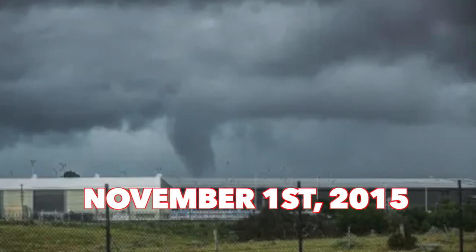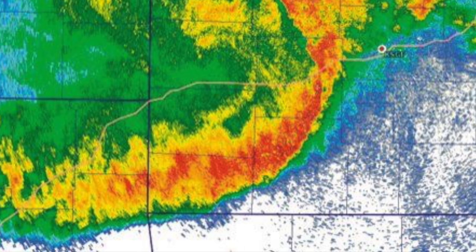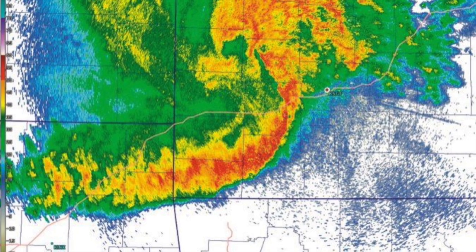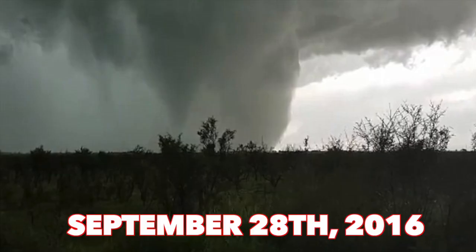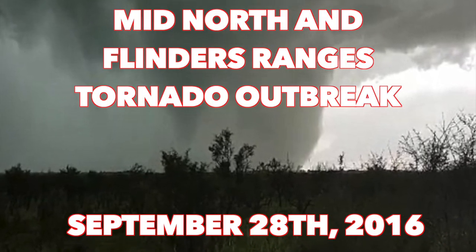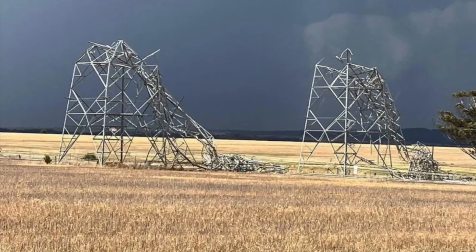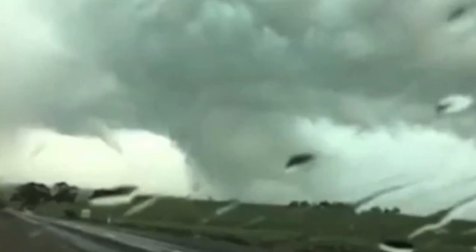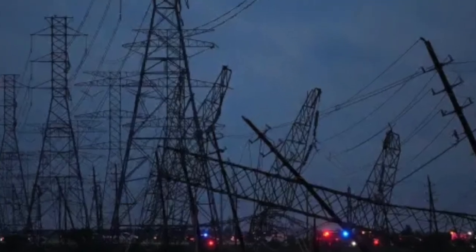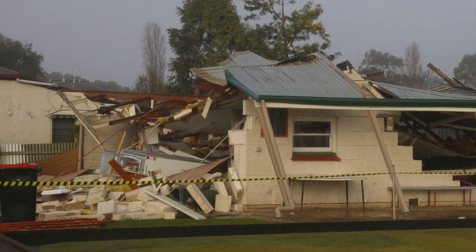On November 1st, 2015, a tornado touched down in the northern portion of Victoria, Australia. This tornado formed as a result of a squall line — a group of multi-cellular storms moving in an organized line. Damage was reported in the towns of Nathalia, Strathmerton, and Cobram, with many homes having their roofs torn off, often to the point of being unsuitable to live in. Then on September 28th, 2016, a tornado outbreak involving seven tornadoes struck the state of South Australia. One F2 tornado in the town of Blith brought down two high-voltage power transmission towers and damaged a church and multiple houses. Another F2 in Wilmington brought down five transmission towers. The combined impacts of the Blith and Wilmington tornadoes led to a statewide blackout in South Australia.